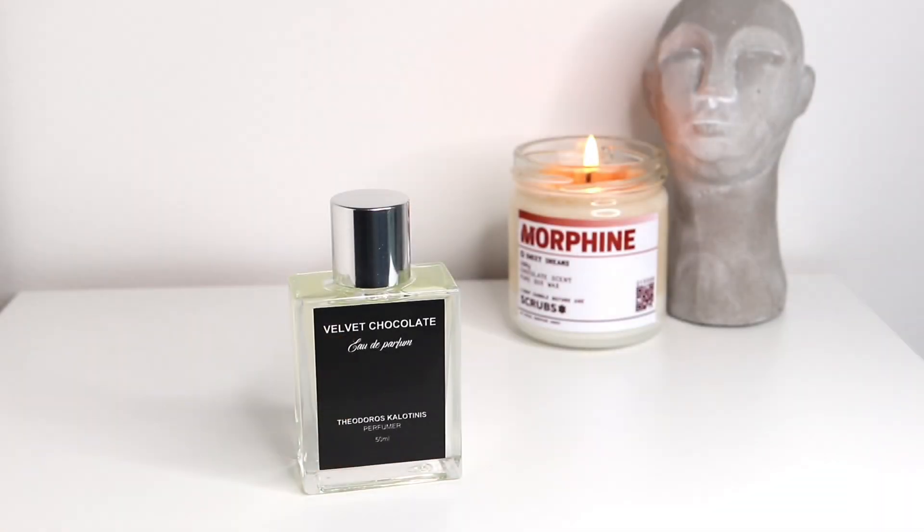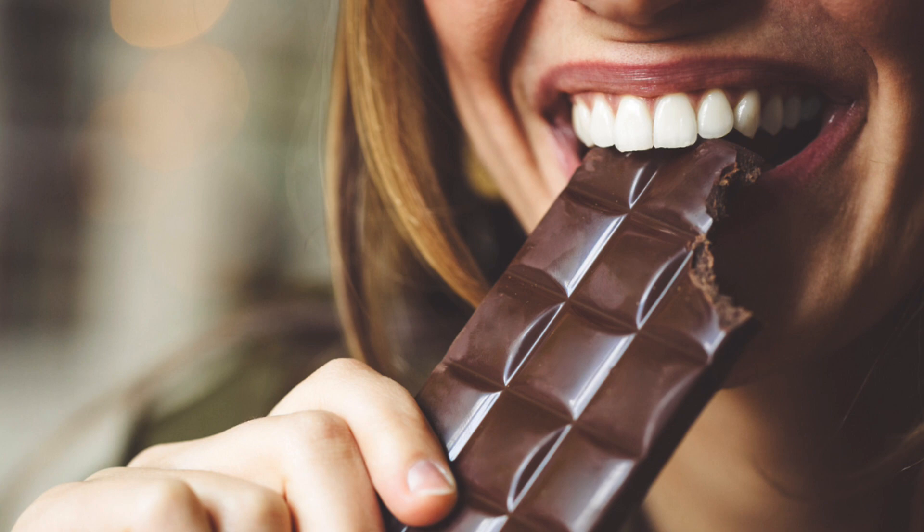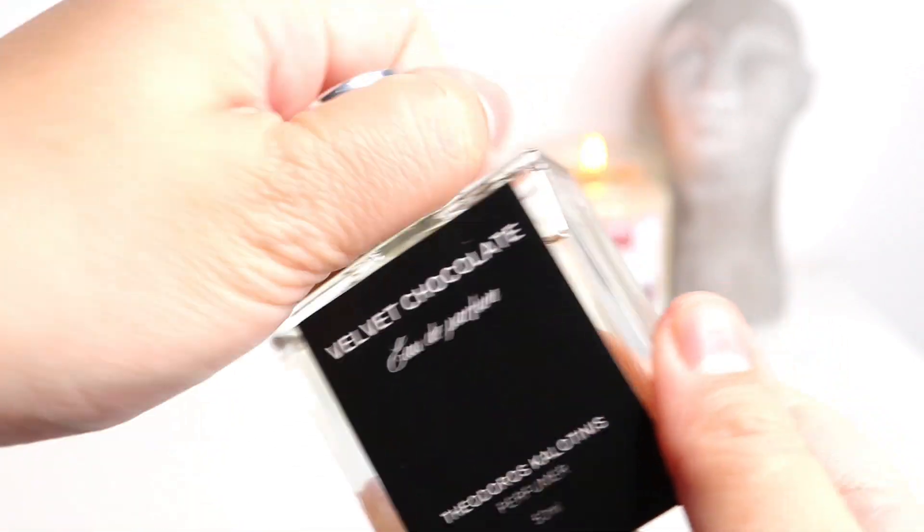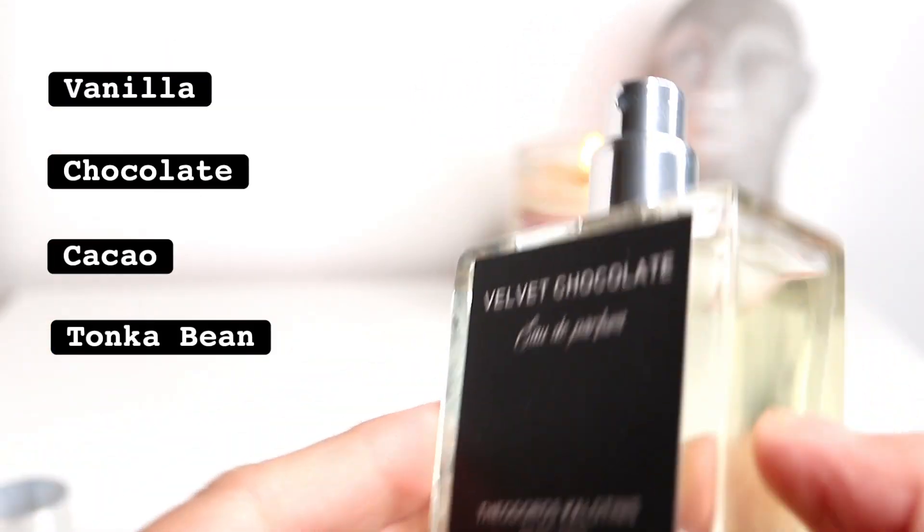Velvet Chocolate is a unisex fragrance and it's supposed to feel like chocolate melting on your skin, just the way that chocolate melts in your mouth when you eat it. It has four notes listed: vanilla, chocolate, cacao, and tonka bean.